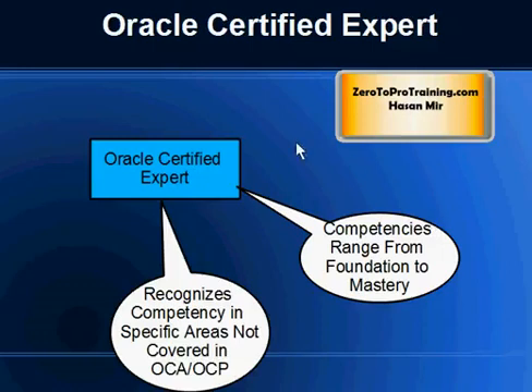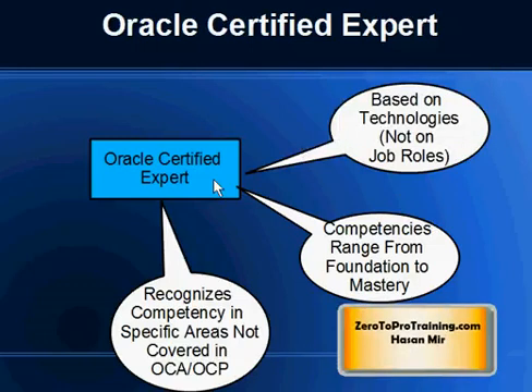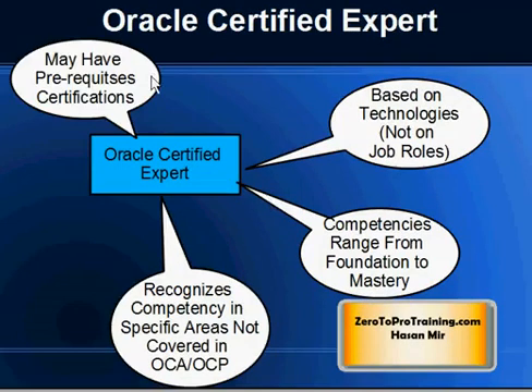An important thing to know is that Oracle Certified Expert certification is not based on job roles — it's based on technologies. If there is a product not covered in OCA, OCP, or OCM, then Oracle will create a Certified Expert certification for that particular product, so one can claim expertise in it. This certification may also have prerequisite certifications. It is not job-role based — it is technology or product based.